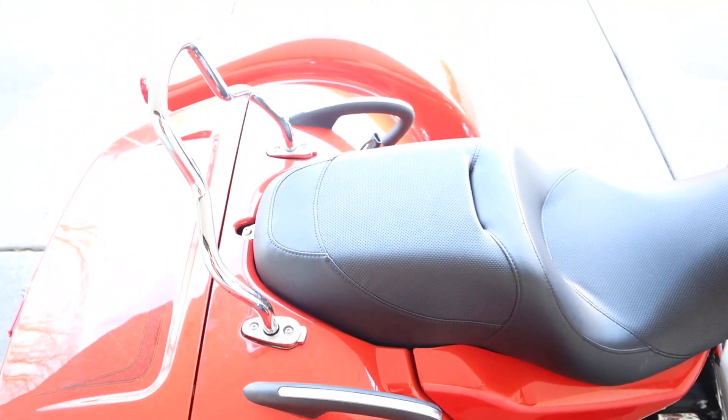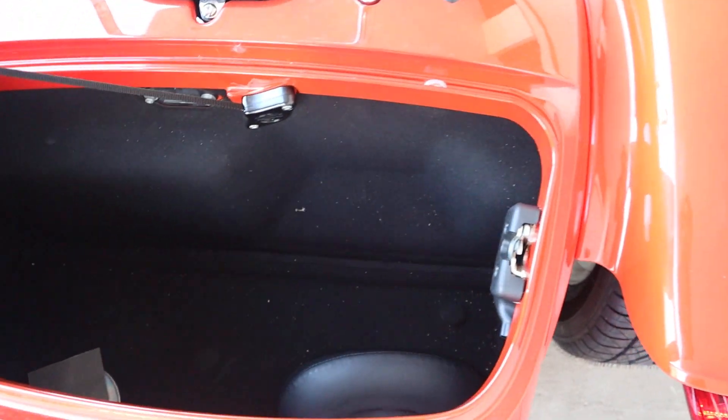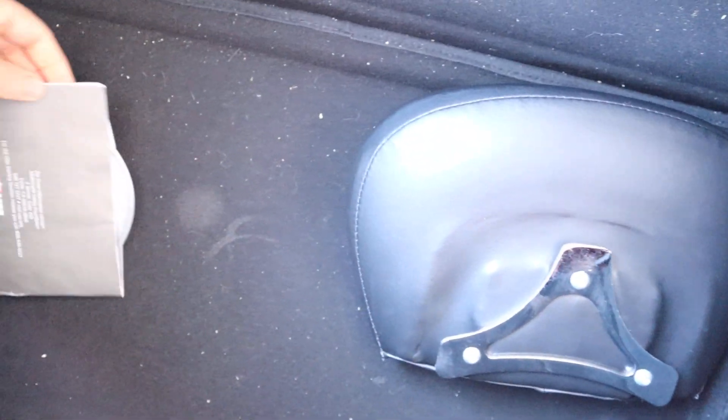Got a sissy bar and a trunk. Plenty of space in the rear. It does have the backrest that will fit onto it, and an instruction booklet manual, as well as the security system — one key, one fob.